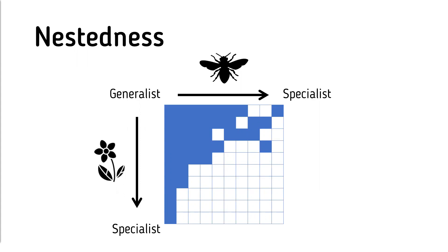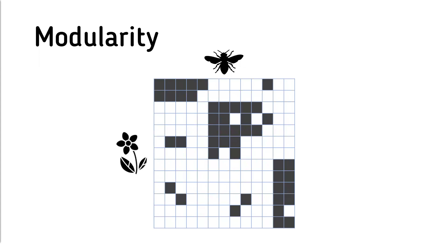Another property is modularity — the grouping of interactions such that species in one group, say the flies, interact with a certain set of flowers and don't interact with species outside that group. You can think about this in your own social network: you have your family, your co-workers, your friend group, perhaps a knitting club or photography club — these are all modules. The people you interact with in your knitting club aren't necessarily the same people you interact with at work or with your family.